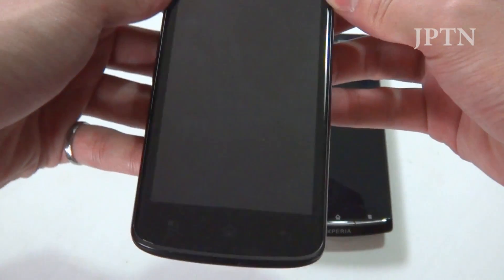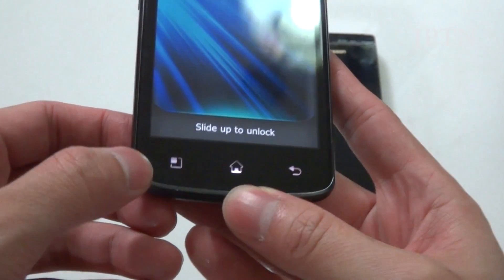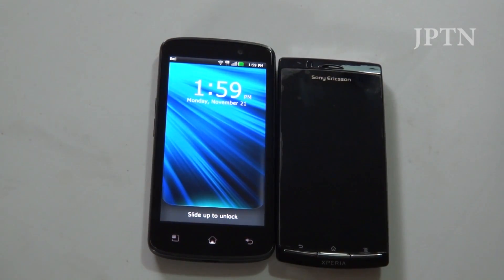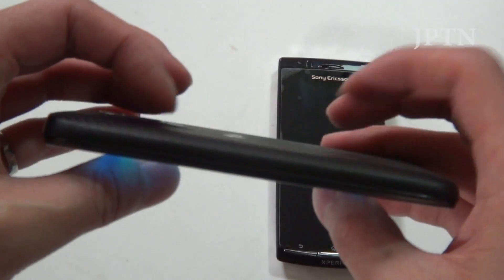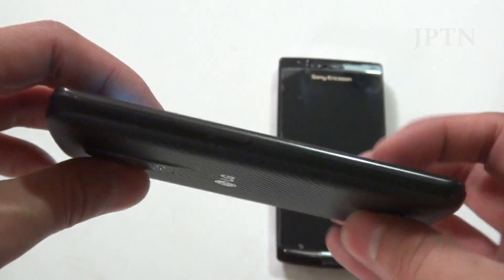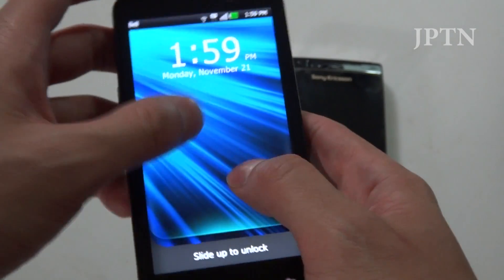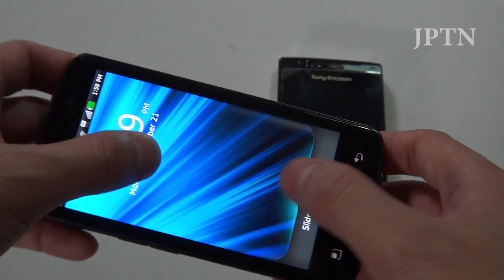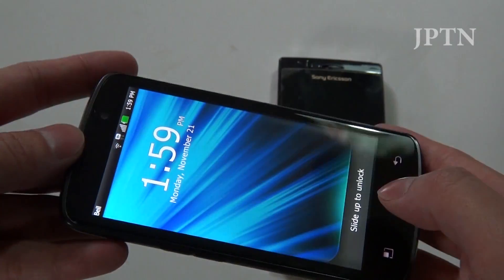At the bottom you've got capacitive buttons: Menu, Home, and Back. Another aspect is the screen — I couldn't find information on whether it was Gorilla Glass or fortified glass, but in my week and a half with it, there are no scratches or blemishes, so I suspect it is fortified or at least very scratch-resistant glass.